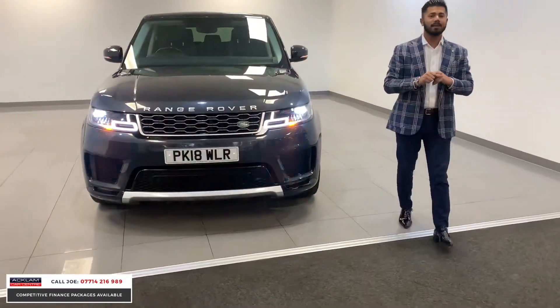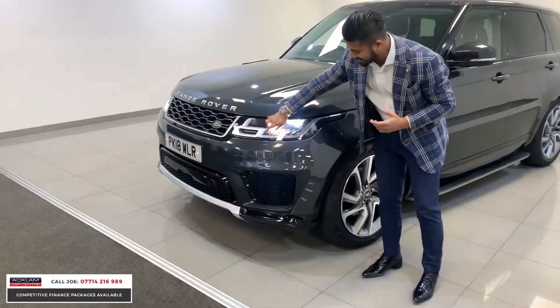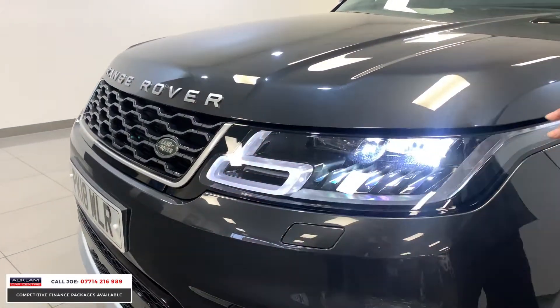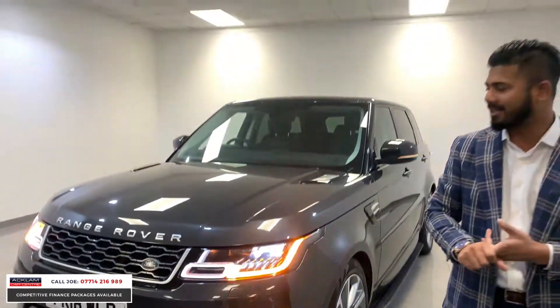Now, with it being an 2018 model, you've got the remainder of the manufacturer's warranty up until 2021. A couple of key features — what I call book grade features — you've got the sweeping dynamic indicators, which is not on all of the Range Rover Sport, it's a nice little touch. This one's got the full LED headlights with LED style daytime running lights, front headlight washers, front parking sensors and rear parking sensors.